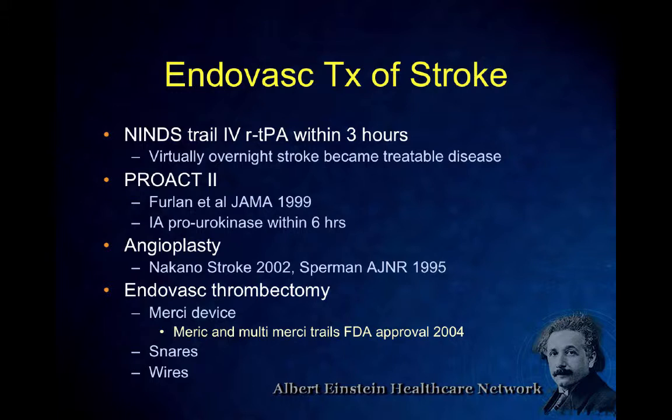The early endovascular treatment history: the NINDS trials established IV TPA within three hours. Before that, when I was a resident, we put patients on heparin if it wasn't hemorrhagic and got them rehab after a while. The NINDS trial changed things overnight. Then PROACT2 compared intra-arterial thrombolytics to supportive care, and that was positive, though it had problems — a 10% major intracranial bleed rate, partly because we were giving huge doses. That opened up catheter-based treatment. That was in 1999.